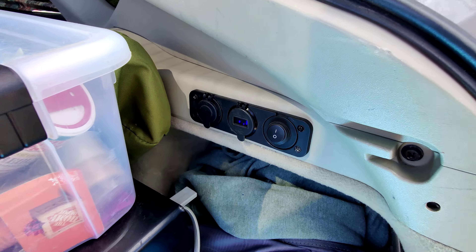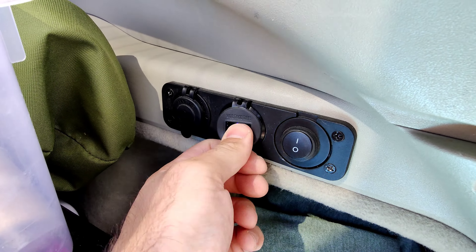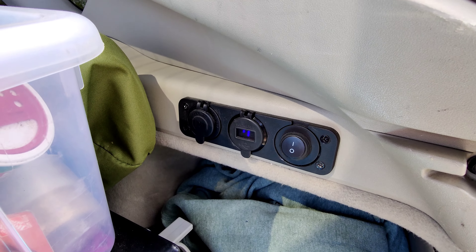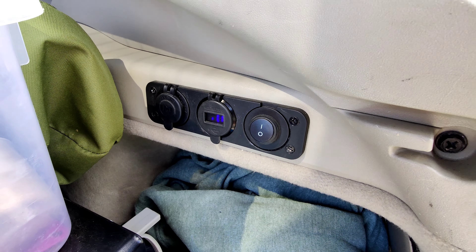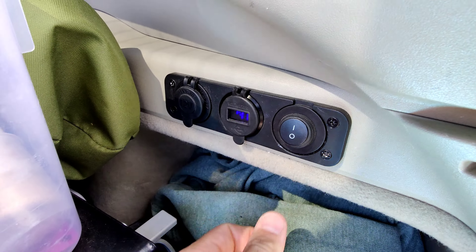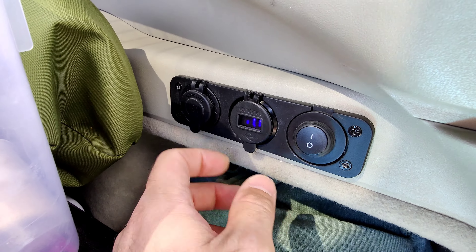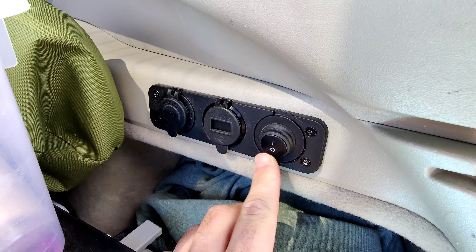I just installed a 12 volt socket and USB port in the back of my Prius. It's super handy. I was intimidated about installing one at first, but it came out really well — it works great and I use it all the time. It was about 10 to 15 bucks on Amazon. It's got two USB ports, a 12 volt socket, and a volt meter that tells you the voltage, and you can turn it on and off.